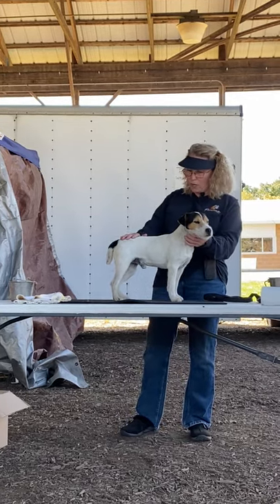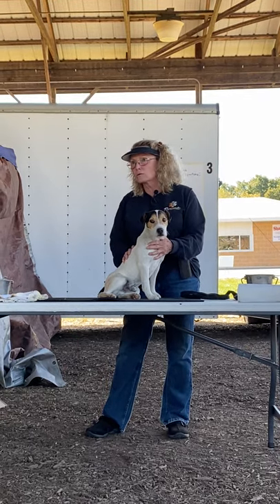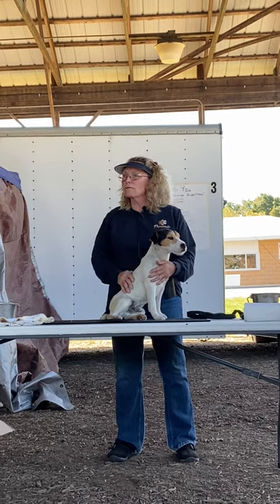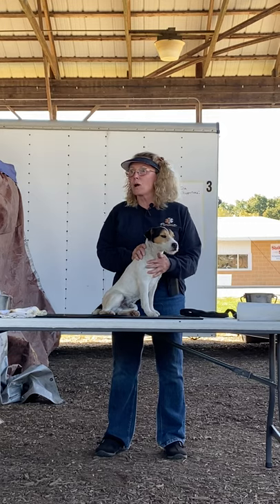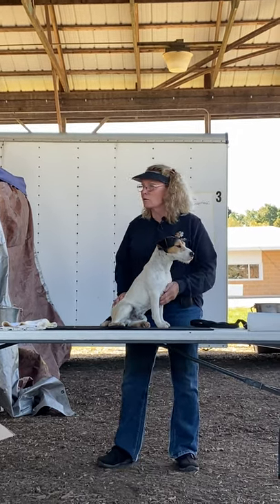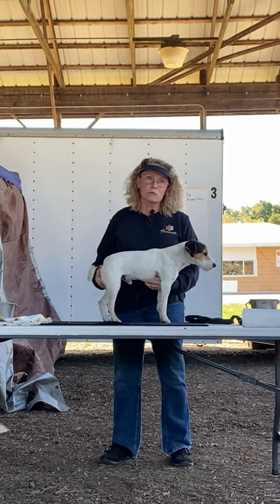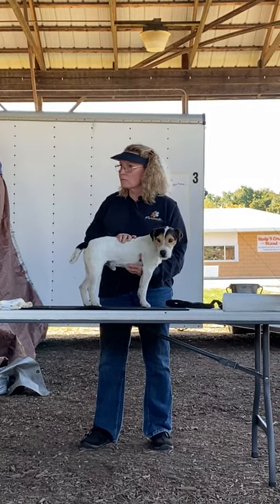I want to make sure you understand that it's important to have a good double coat. I can't tell you how many dogs I've worked in the ground around rocks, roots, and slate that come out bald - because they don't have a good tight double coat to protect their skin. It doesn't matter if it's smooth, broken, or rough - those are our three choices with Jack Russell Terriers. Just make sure it's a good, thick, nice double coat.